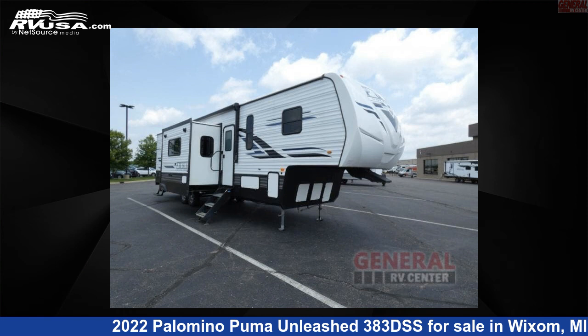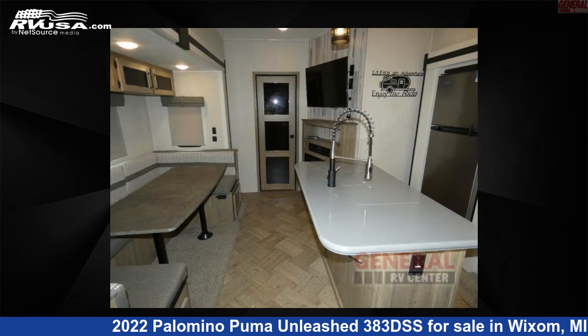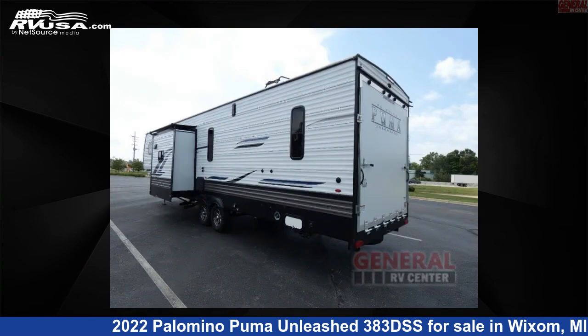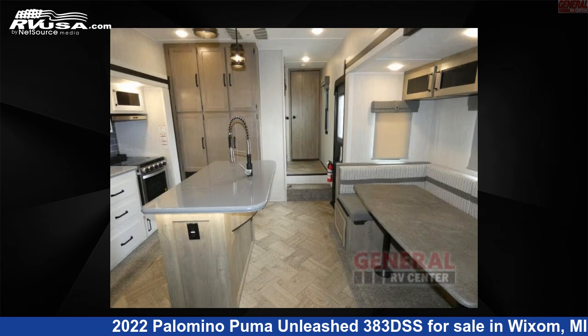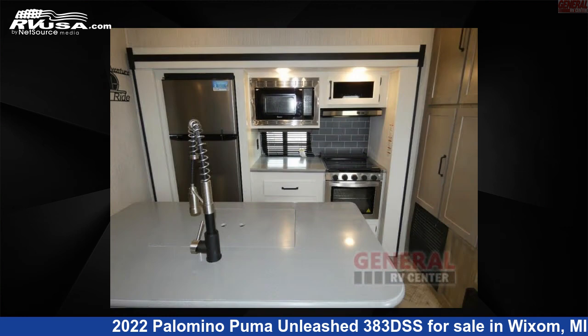This 2022 Palomino Puma Unleashed 383DSS is a Toy Hauler RV. It is located in Wixom, Michigan 48393 and is offered for sale by General RV Center. Click the link in the video description to visit RVUSA.com and see more photos as well as the current price.